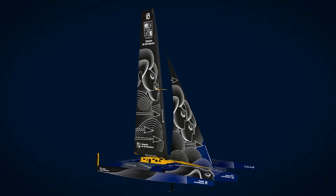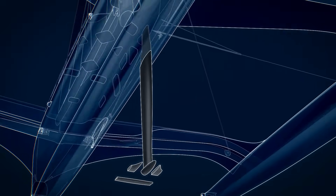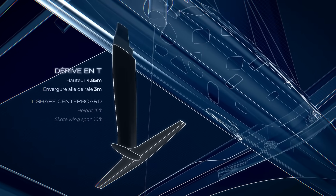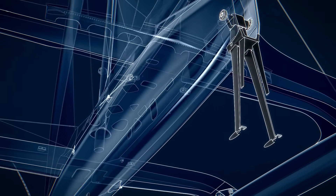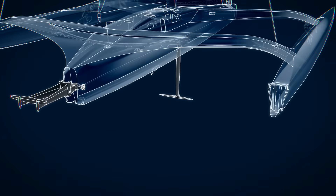Let's take a look at some of the differences on Gitana 18. Under the waterline of the central hull is a T-foil centreboard, nearly 5 metres deep, with a foil span of 3 metres. With the first of three U-shaped rudders at the back, with the central rudder on a hinge to lift it out of the water.